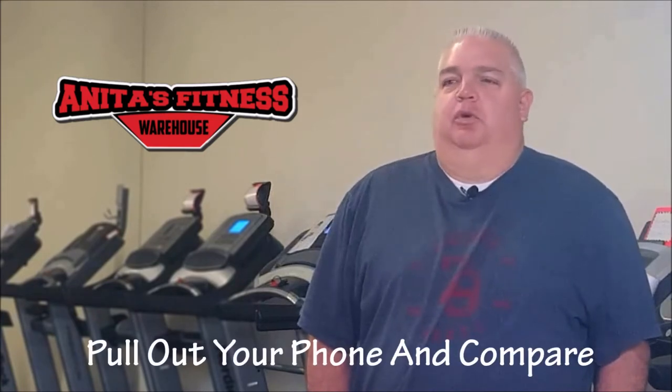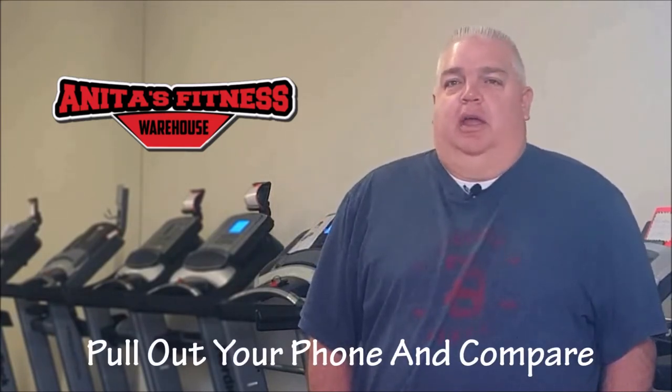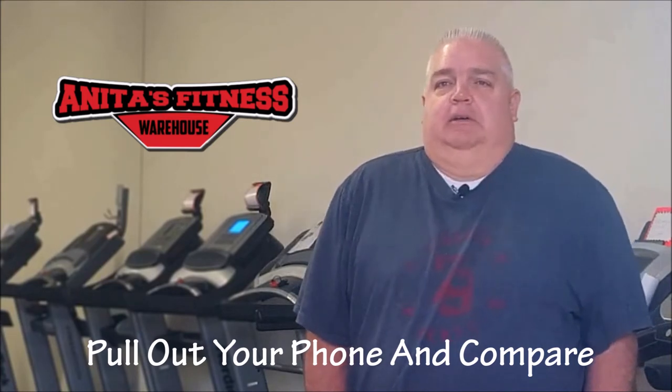We get people in here all the time that are looking on their iPhones at what this retails for at Sears or at Costco, and that's why we sell so much — because they'll see what kind of discount they're getting on this product.